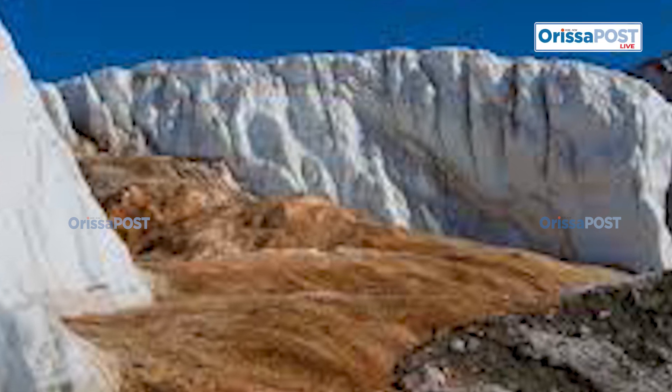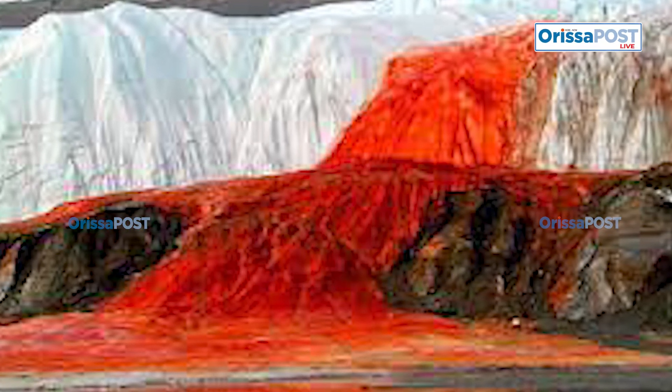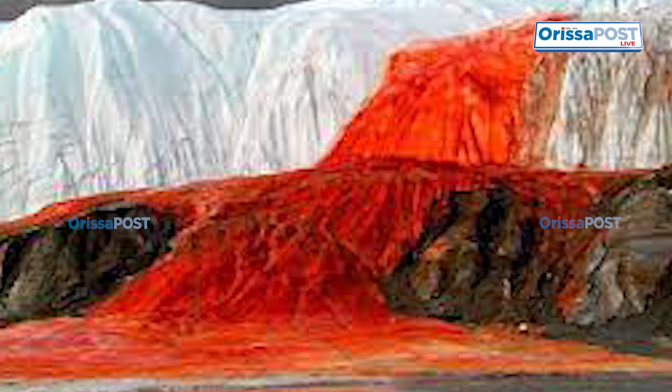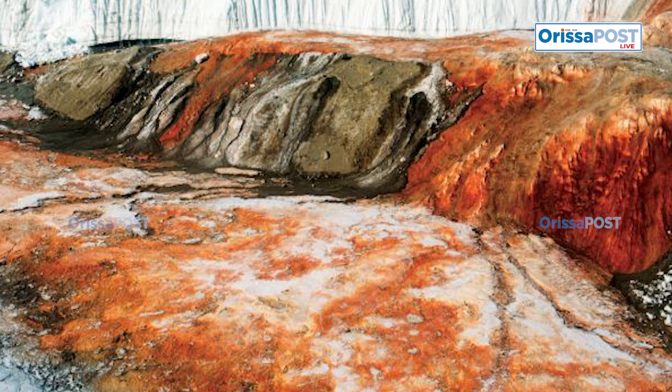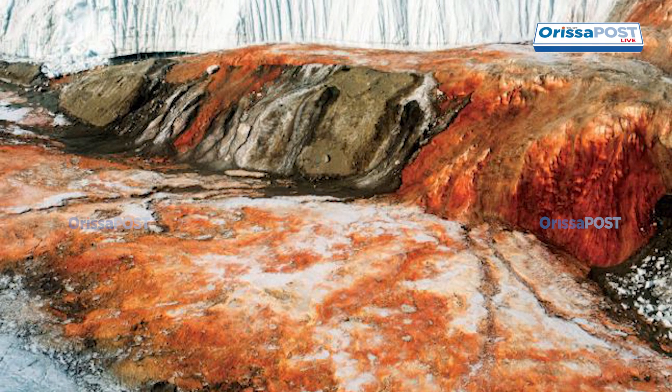Eventually, this ancient briny water, now rich with bacteria, began to seep through fissures in the glacier, creating the eerie site known as Blood Falls. These microorganisms, thriving in complete darkness without oxygen and with minimal nutrients, survive through chemosynthesis — a process where energy is derived from breaking down sulfate and iron compounds.